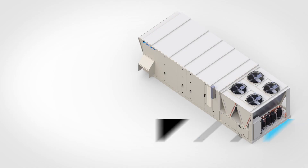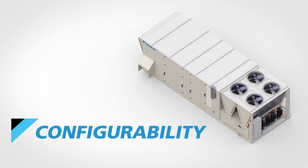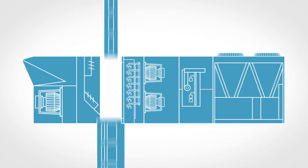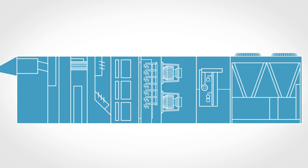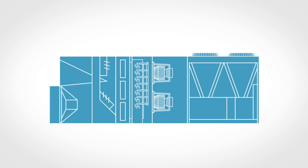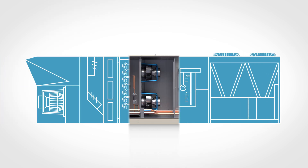Rebel Applied rises above traditional rooftops with unprecedented configurability. Its adaptive cabinet design gives engineers the flexibility to configure a solution unique to each customer and better serve applications with needs for greater indoor air quality, energy efficiency, and redundancy.